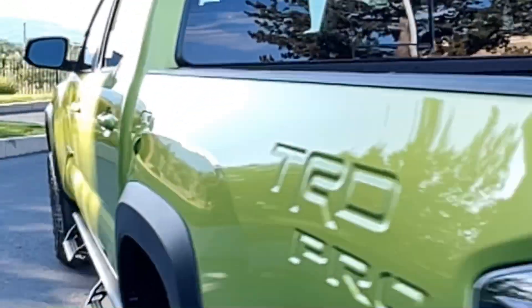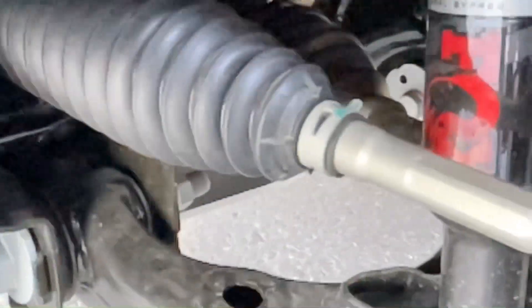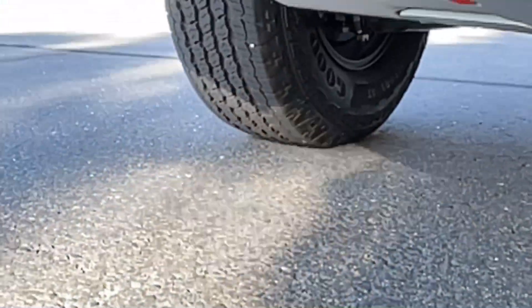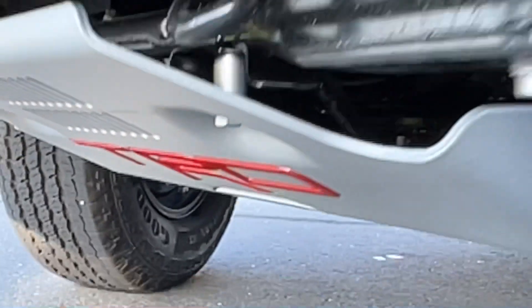Let's get into the front side so you can get a look at this. Look at this nice TRD setup in here — the coilover spring and the Fox TRD Pro shocks. We do have skid plates — a TRD skid plate in the front here. Super nice.